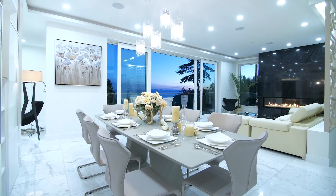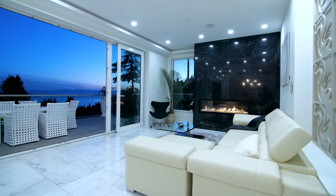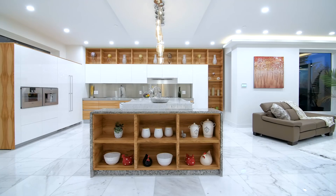The main floor features nine and a half foot ceilings, a grand foyer, and a stunning living and dining room. There is extensive use of rich marbles throughout, including flooring, fireplaces and window sills.